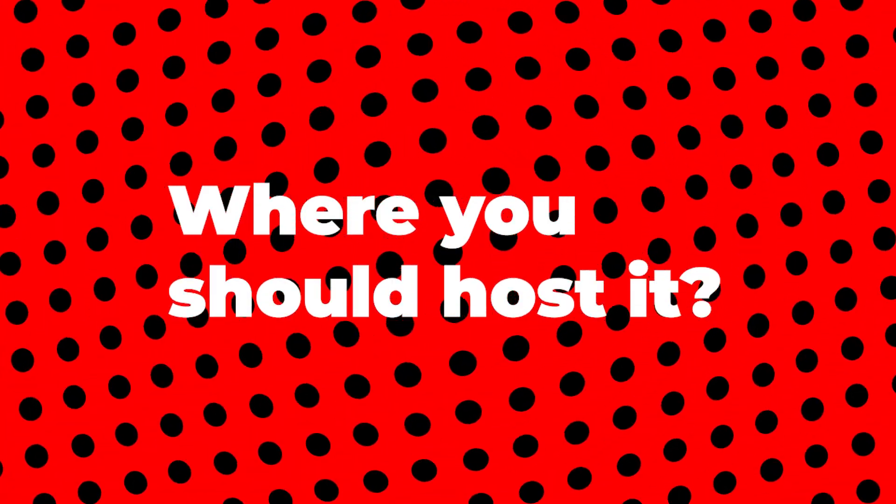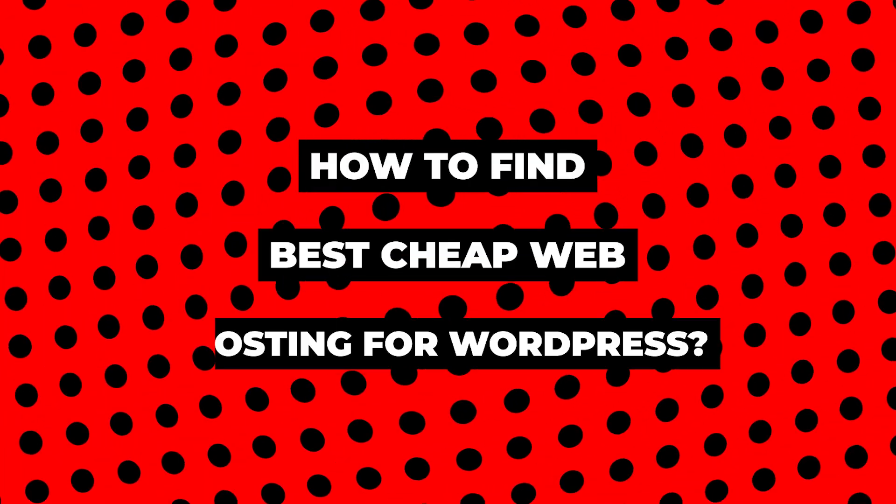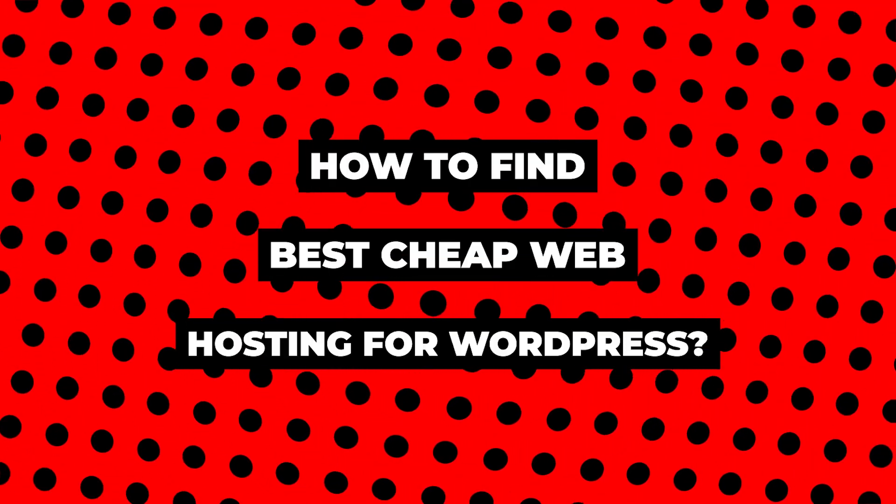You finally decided to start your own blog — fantastic! But where should you host it? I'm Yogesh, welcome to my channel Utilize Your Business. Today I'm going to show you some tips especially for beginners on how to find the best cheap web hosting for WordPress — very easy.